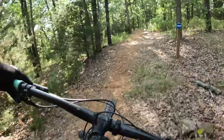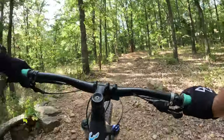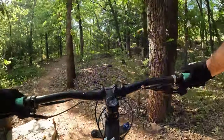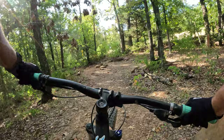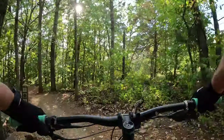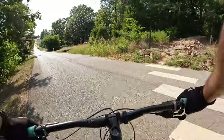To pop back out to the trailhead, simply take a right off of the berm that you entered in on, and then you'll head right back to Dodd Avenue. It's about a quarter mile down the road back to the Dodd Avenue parking lot.